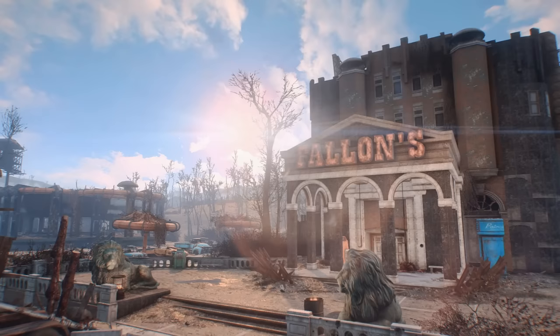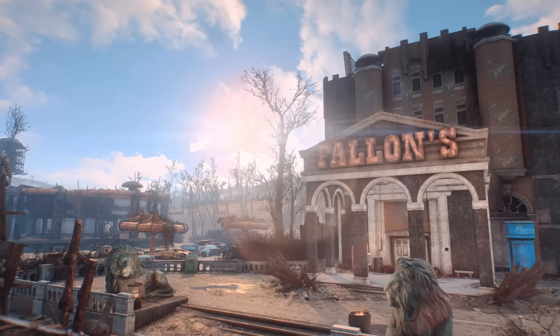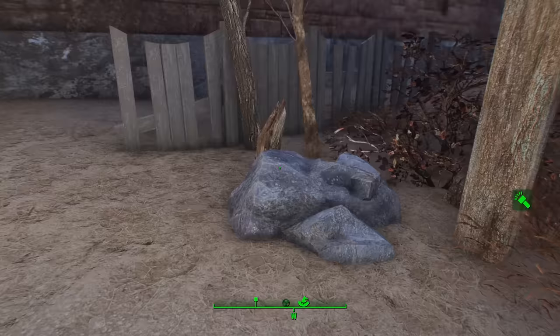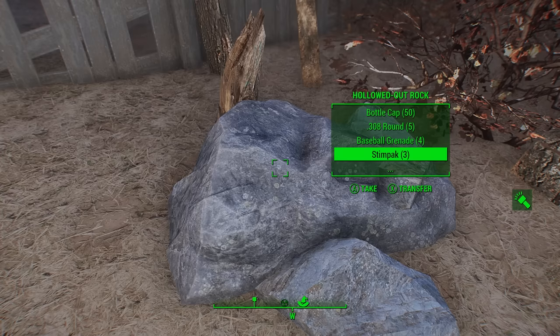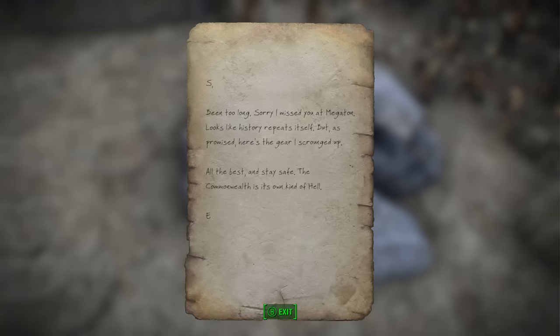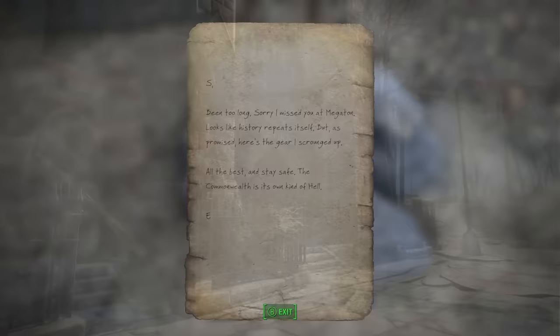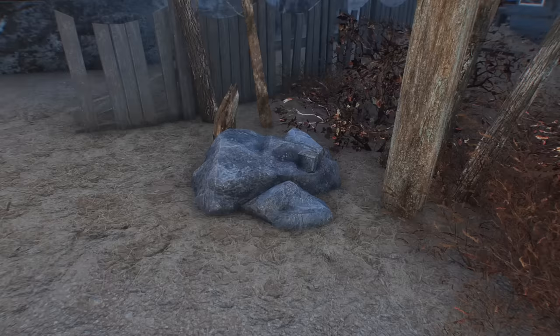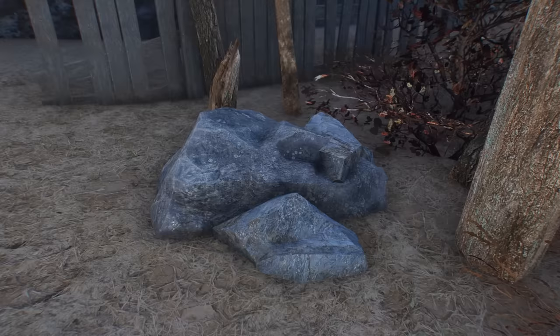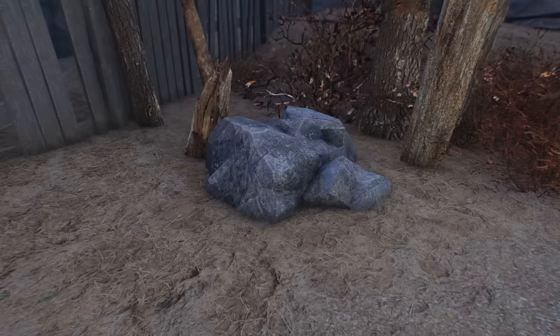Ten years later in Fallout 4, we can find more evidence of this mysterious couple — within another hollowed out rock just outside the Museum of Witchcraft in Salem, lies more gear, this time with an untitled note which reads: 'S. Been too long. Sorry I missed you at Megaton. Looks like history repeats itself. But as promised, here's the gear I scrounged up. All the best. Stay safe. The Commonwealth is its own kind of hell. E.' Looks like these mysterious individuals have made the journey from the capital wasteland to Boston in the last decade, indicating their continued survival. But what are they doing here? Why are they so uniquely secretive, and why share gear like this instead of just meeting up like normal people? Well, I suppose only Todd Howard knows, and Todd Howard won't tell.